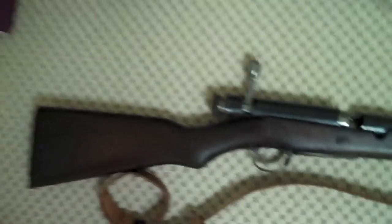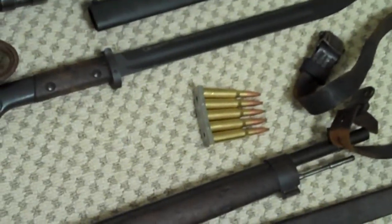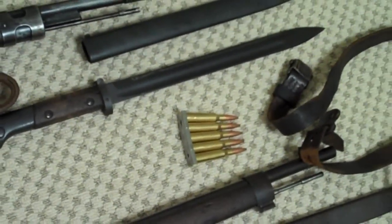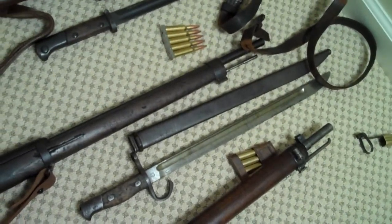The next rifle, which you'll be seeing later, is the Type 38 Arisaka — a very long rifle that fires a rather odd 6.5x50mm semi-rimmed round. It has the original bayonet: a huge, very long thing, and a repro sling.